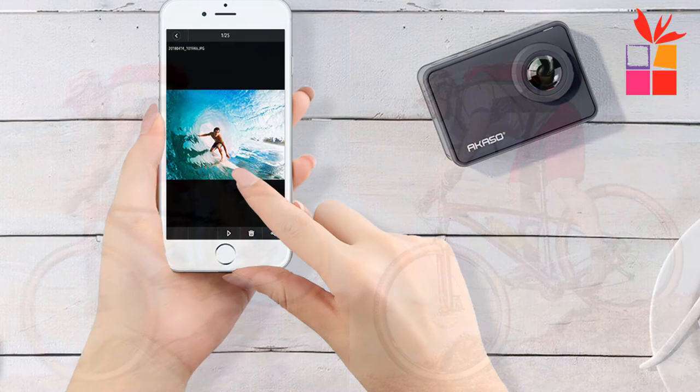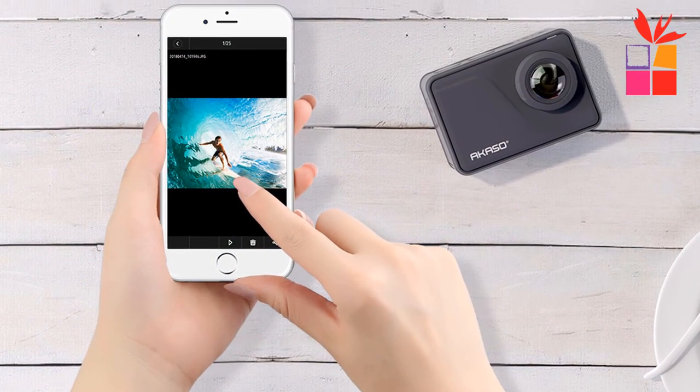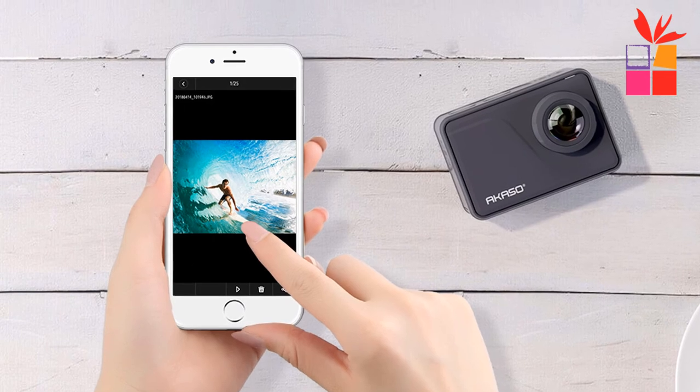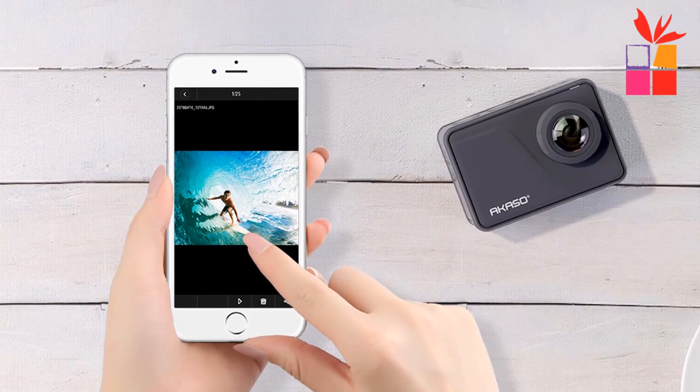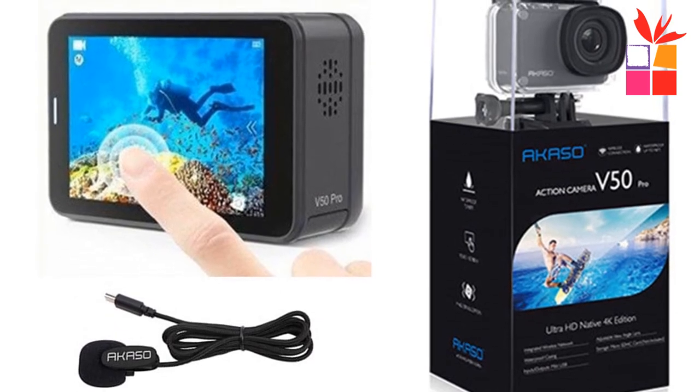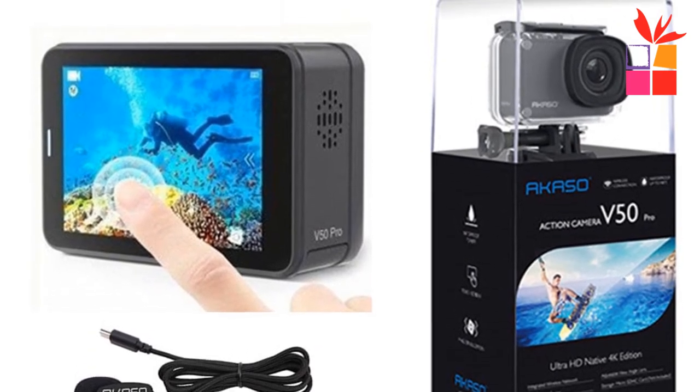With an HDMI port, you can connect it to a TV. Free valuable accessories — this underwater camera comes with two rechargeable 1100mAh batteries, chargers, a remote control wristband, and lots of accessory kits. The kits fit most cameras, even GoPro.